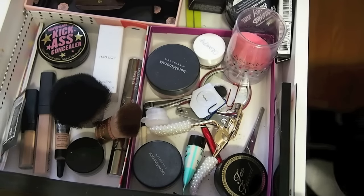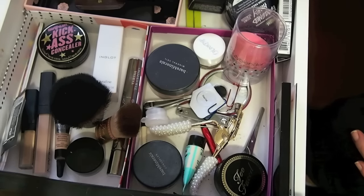Hi guys! Welcome back to my channel. I thought I would bring you guys along while I try to figure out what makeup to pack.